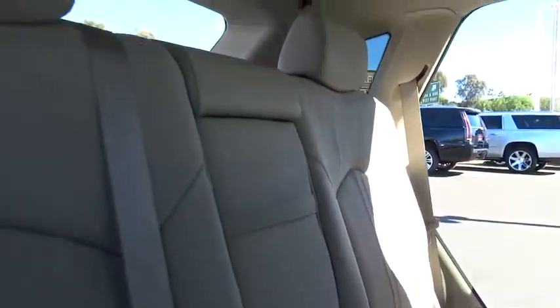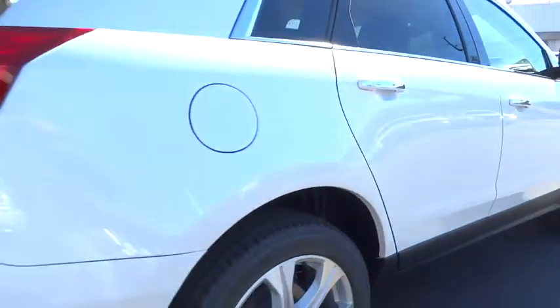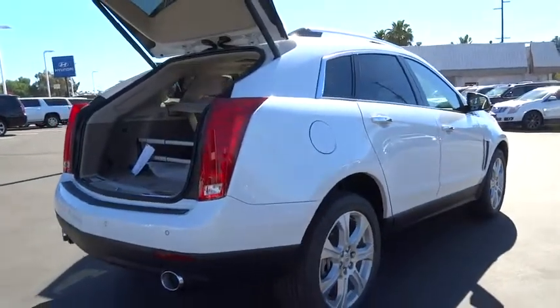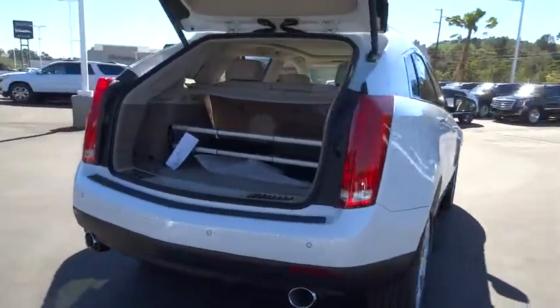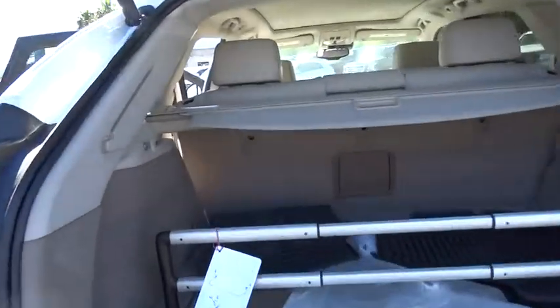Leather-wrapped steering wheel, moonroof, Bluetooth, driver airbag, power steering, adjustable steering wheel, aluminum wheel, keyless start, cruise control, four-wheel disc brakes, floor mats.